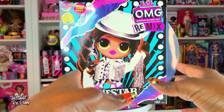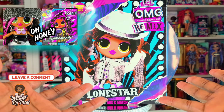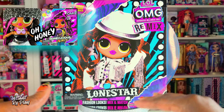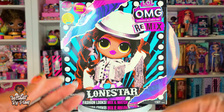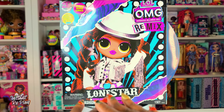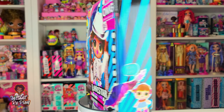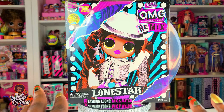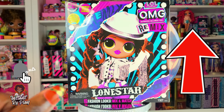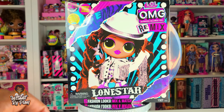Now Lone Star is BFF to Honeylicious, so it's going to be cool to see what outfits fit Honeylicious and also go great with Lone Star, and vice versa. In a future video I'll be doing some mixing and matching with my remix dolls. I'll also insert a card above so you guys can check out my OMG videos where I mix, match, style, and unbox.